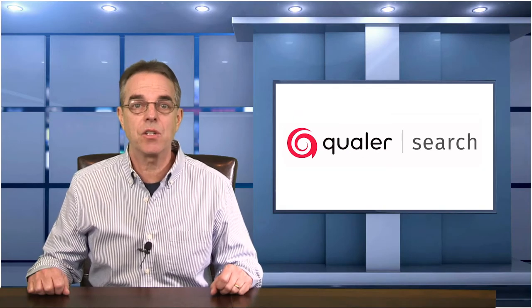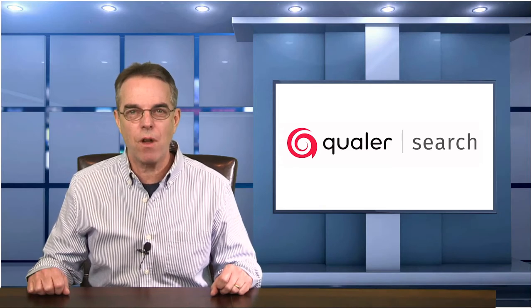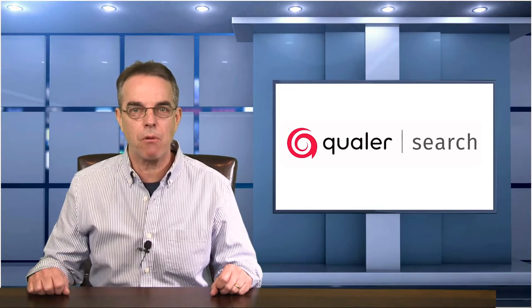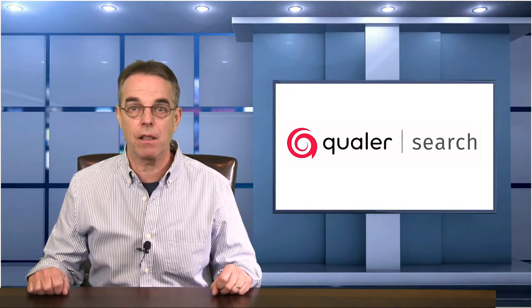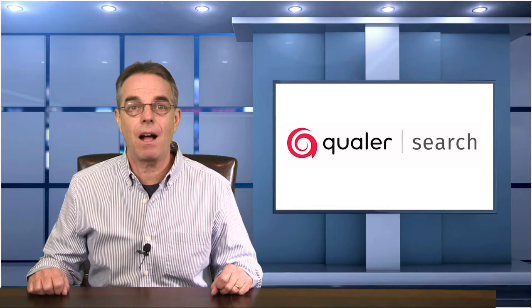One of the tools that Qualer developed for their own needs was something called Qualer Search, and you can use Qualer Search for free just by registering on their website. Qualer created a searchable database of every accredited laboratory in the United States and you can search by a specific parameter like temperature, pressure, humidity, electrical, etc., and even by a specific uncertainty level. Take a look at this video by Colin Walker, one of the co-founders of Qualer.